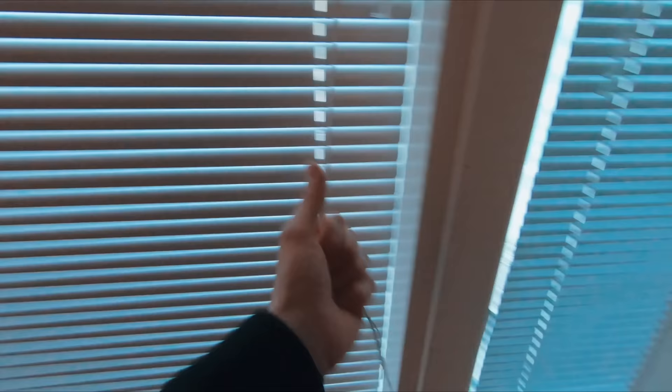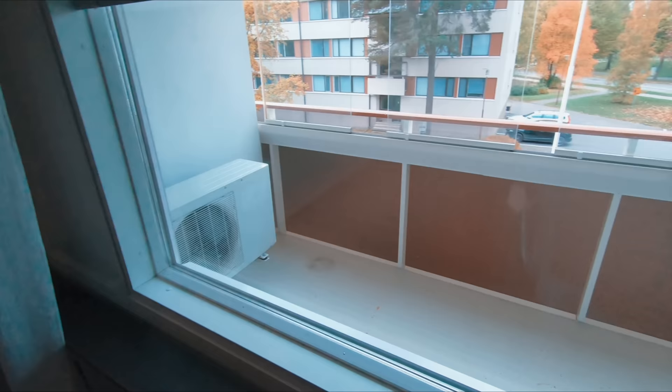There's also a nice balcony area — quite a big balcony. I need to put some furniture out there or something like that.